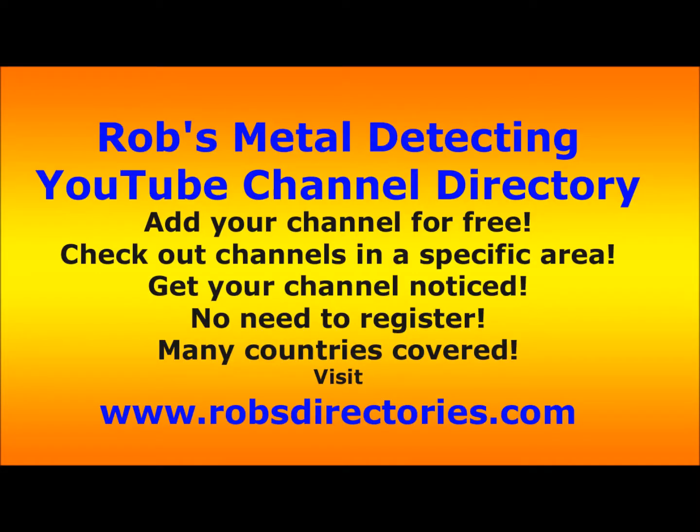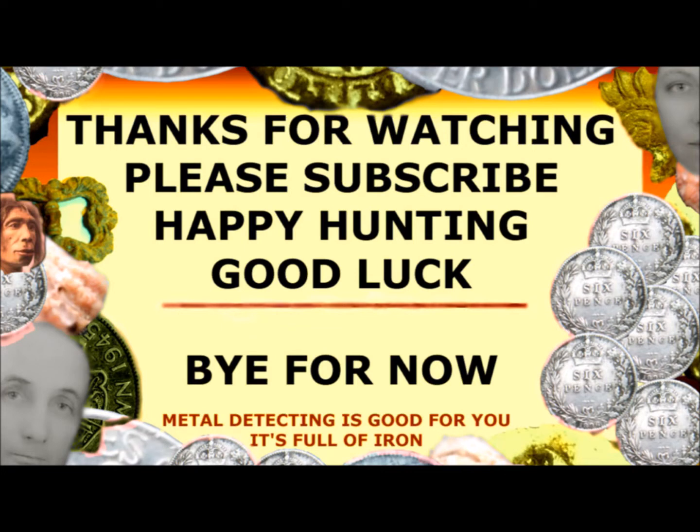That's that folks. Don't forget Rob's Metal Detecting YouTube channel directory — if you want a link, go onto the site and give me a shout. Thanks for watching, please subscribe. Happy hunting, good luck. See you again. Bye!